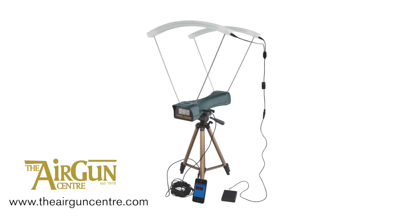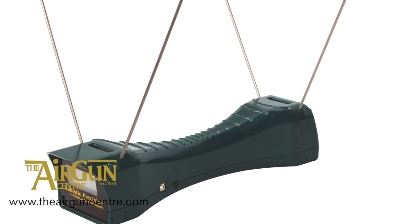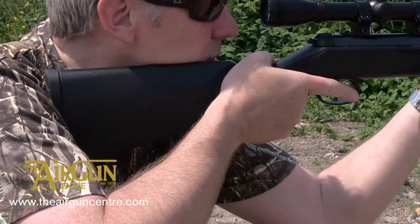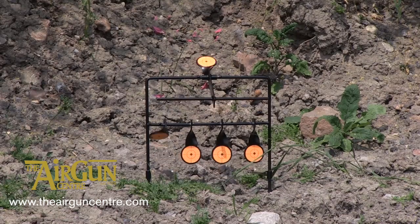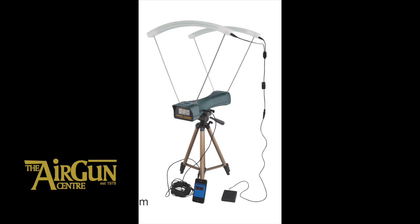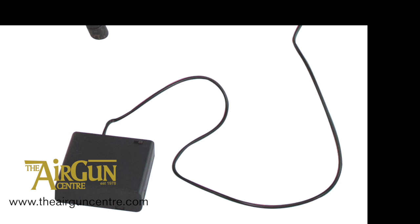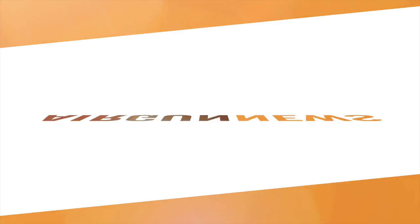Chronographs help airgunners map the performance of their hardware and ensure that they stay within the law. The new Caldwell Ballistic Precision Chronograph, released via distributors Edgar Brothers, uses a high-speed processor and advanced data interface circuitry to deliver a factory-calibrated output accurate to within a quarter of a percent. There's a light version for £47.85 and a £163 premium kit, which includes a tripod, carry case, sunscreen diffusers and LED sensor lights. Results are displayed on the front-facing LCD, making it ideal for downrange velocity testing. That was the Airgun Show News.